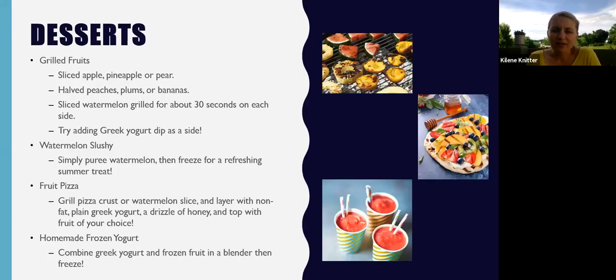Lastly, we have some fun desserts that you can easily grill. Grilling any type of fruit such as apple, pineapple, or pear is always a fun option. I personally love grilled peaches — I like to fill them with a mixture of ricotta, cinnamon, and honey. It's super simple but has so much flavor with the caramelized sugar. You can also slice and grill watermelon about 30 seconds on each side. For all of these, just have a Greek yogurt dip on the side — plain Greek yogurt or vanilla mixed with a little honey or cinnamon adds a lot of flavor and some protein.